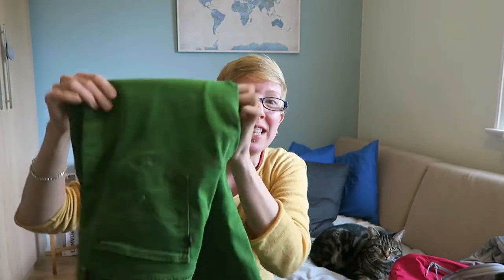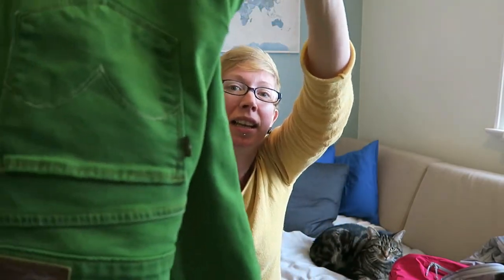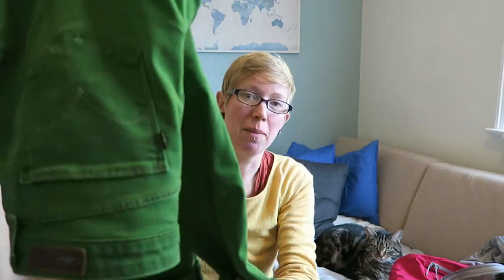I also bought some Jacquard fabric dye so I could dye my jeans this amazing green color. They were a pale washed-out blue which really didn't suit me at all — I didn't even wear them because they made me laugh every time I put them on. So I've dyed them this beautiful frog green and I can't wait to wear them.